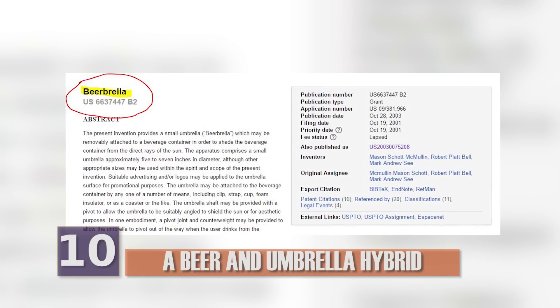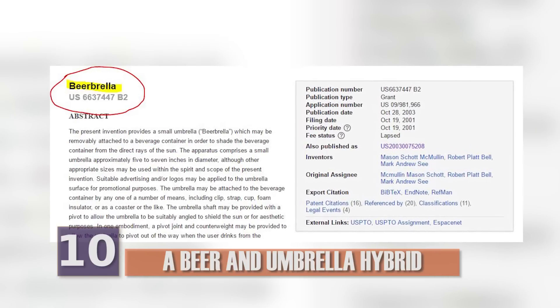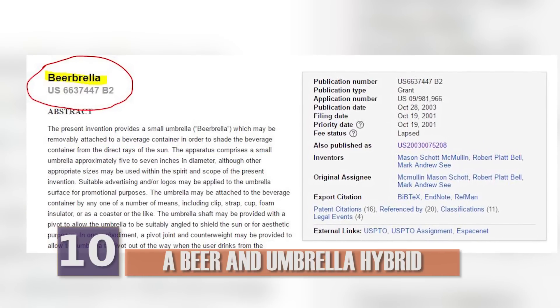So there you have it, the Beerbrella. It keeps your drink cold, and if you ever want a drink in the rain, it's got you covered. Literally.